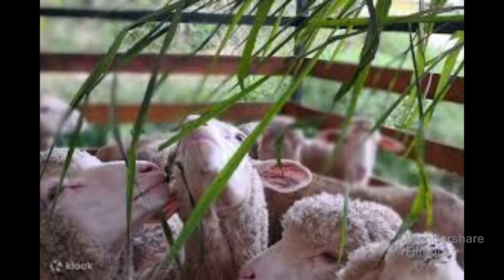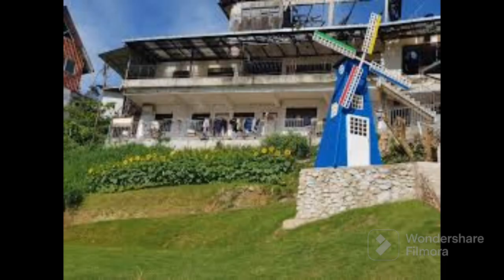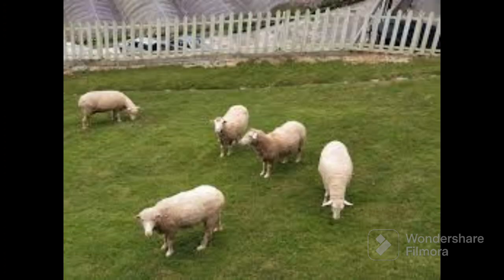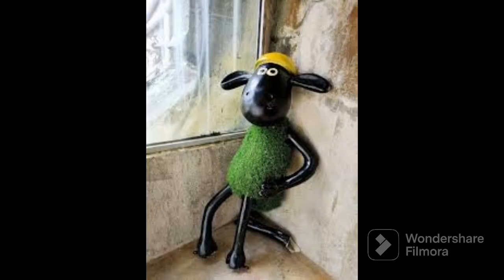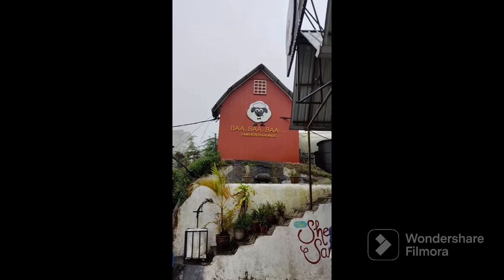Today we are going to explore the Sheep Sanctuary from Cameron Highlands, which is a farm full of sheep. Here we can feed, pat, touch and take good pictures with the sheep.